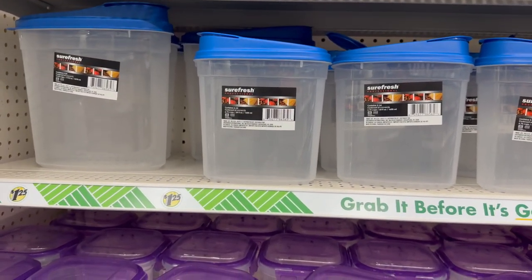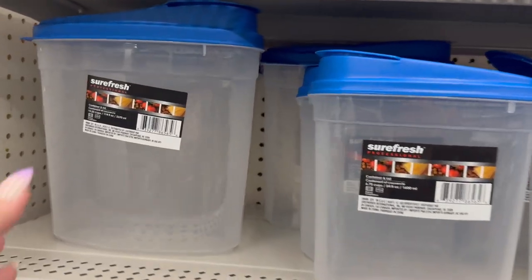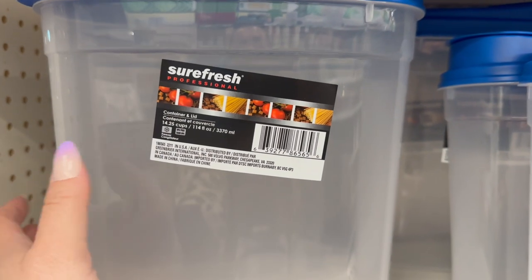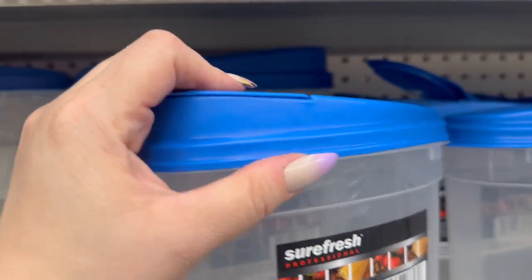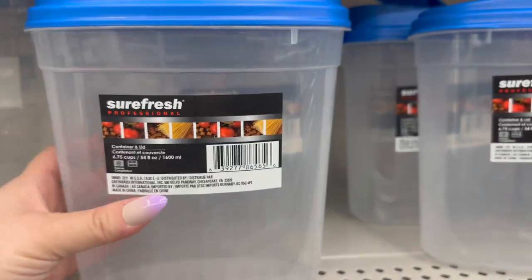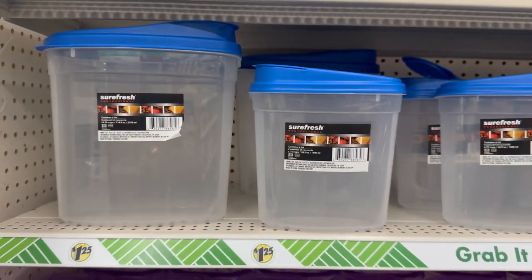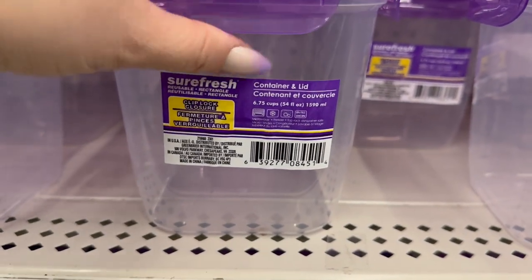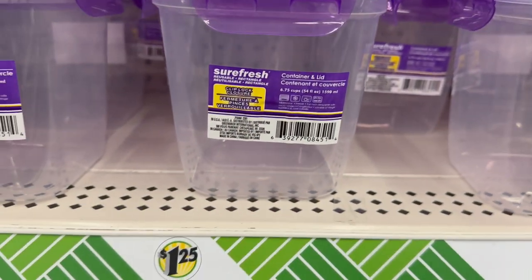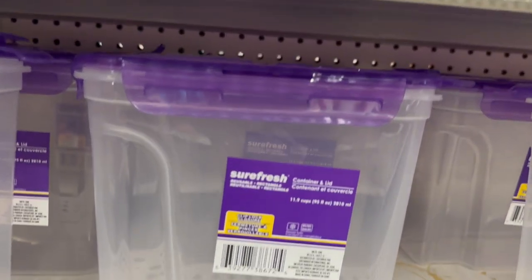Sure Fresh is bringing out a new line — Sure Fresh Professional. It's a container with a lid and the lid sounds really tight when it pops. They come in two different sizes: a 14.25-cup and a 6.75-cup. They also have purple clip-lock containers in 6.75-cup size, and another one that's 11.9 cups. Really great finds.